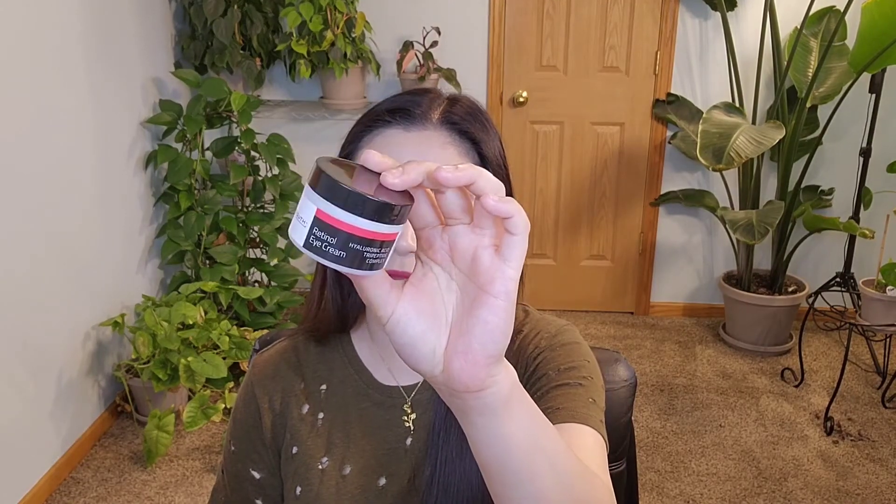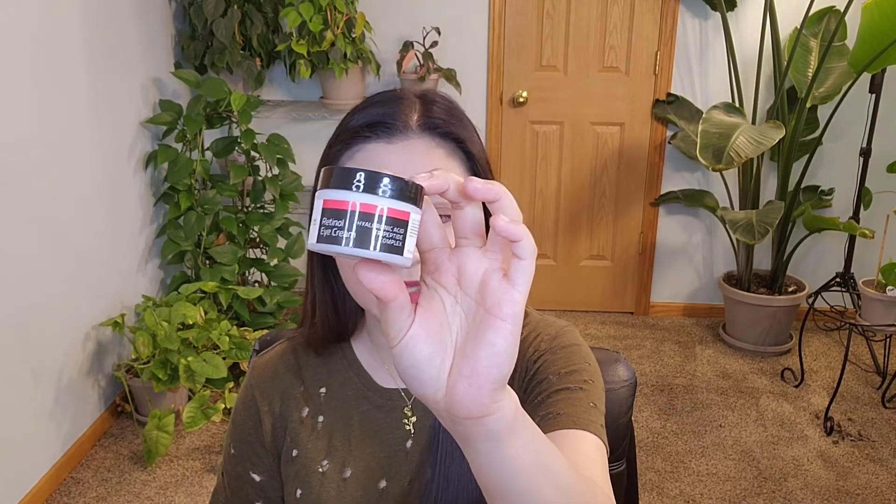Hi everyone, thanks so much for stopping by today. I will be doing a skincare product review — this is by Youth, and it's the retinol eye cream with hyaluronic acid for wrinkles. Supposedly this is good for bags, puffiness, dark circles, and all that stuff because of retinol.